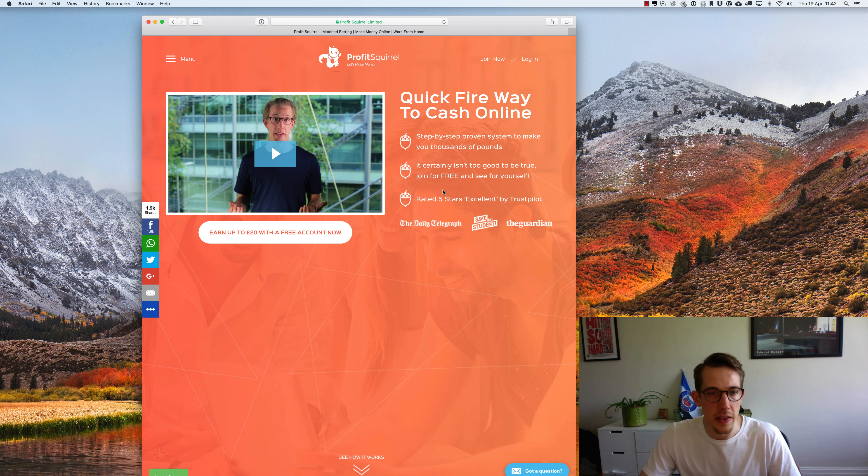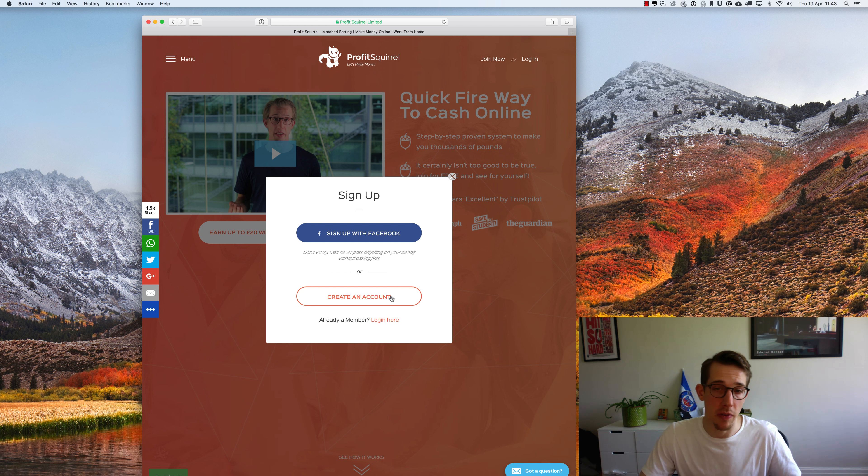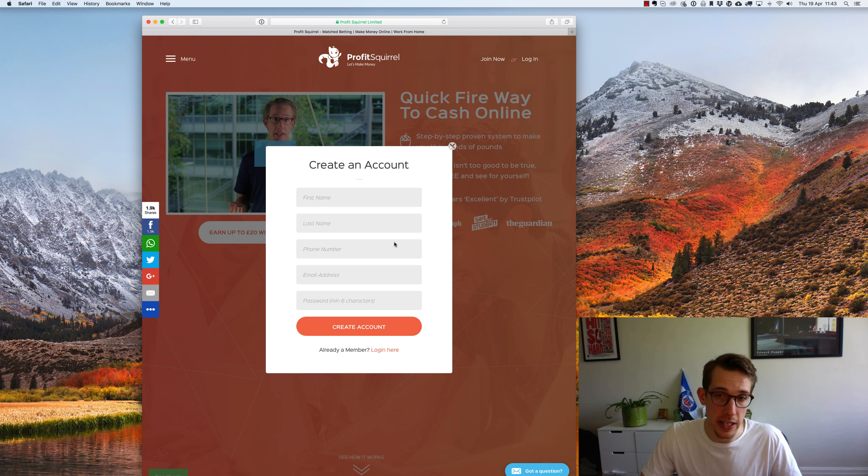So let's get started. The first thing you want to do, if you're going to follow along and use the tools that I'm using in this video, is to get yourself a Profit Squirrel account. So I'm on the site here, Profitsquirrel.co.uk. I'm going to click Join Now and you can either sign up with Facebook or you can create an account with your email.